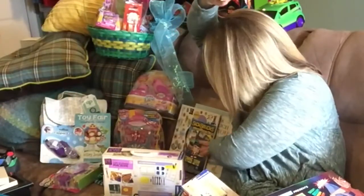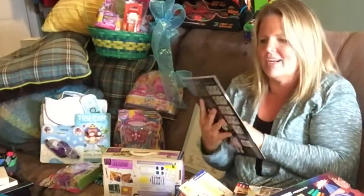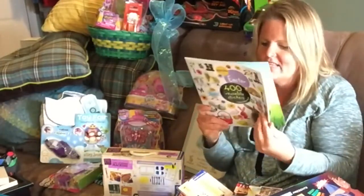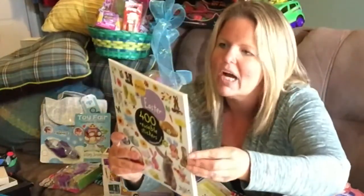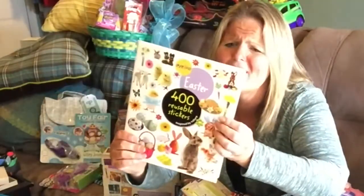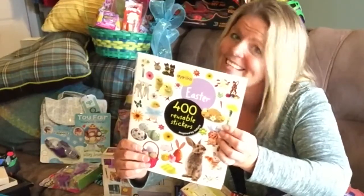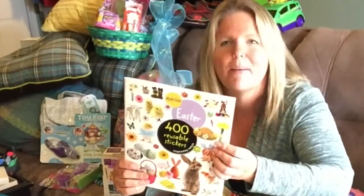Non-candy Easter basket ideas — oh, this is great. Sticker books. I got this from Workman and they have all kinds of different sticker books, you can collect them all. This is the Easter one and they have beautiful stickers — over 400 irresistible, reusable, and collectible stickers to mix, match, and trade. Super good non-candy Easter basket idea. Fabulous.